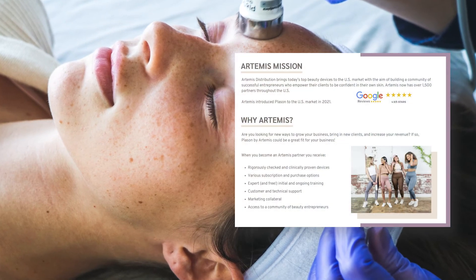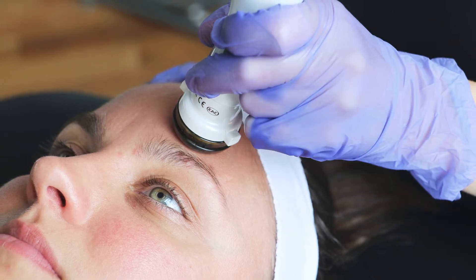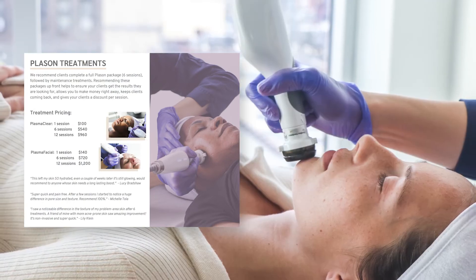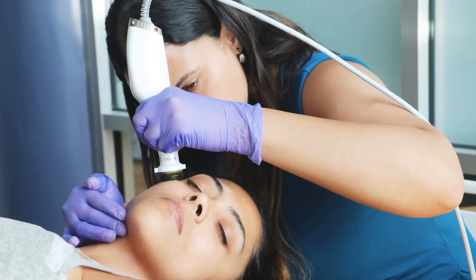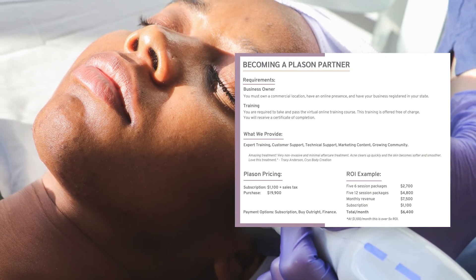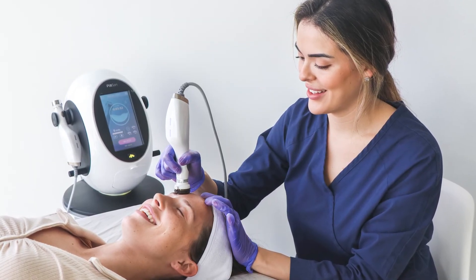In terms of the business opportunity, Artemis believes in putting our money where our mouth is and betting on our partners. We have a program that allows you to test the device at your location for a full month risk-free, and then pay a monthly subscription if you decide to keep your Plason, half of which goes towards the purchase. This allows you to test the device and start making money with Plason before you have spent a dollar with Artemis, so that even if it's not profitable for you, you're never stuck and can return it free of charge.